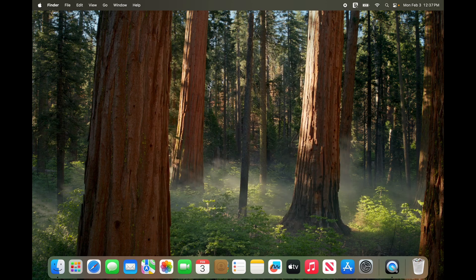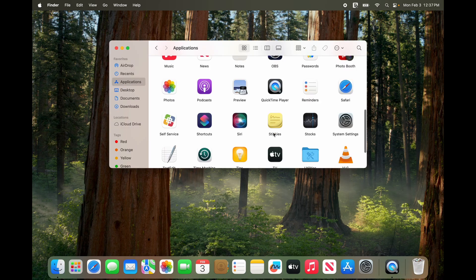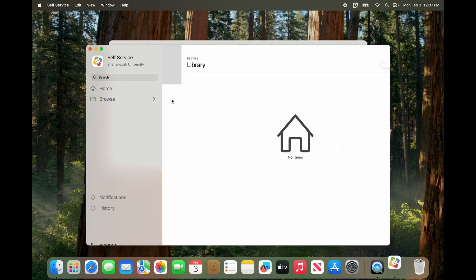Once your system is up to date, you will need to open the Jamf Self-Service app. To do this, click the Finder app, select the Applications folder, and scroll down until you see the Self-Service app, and double click.